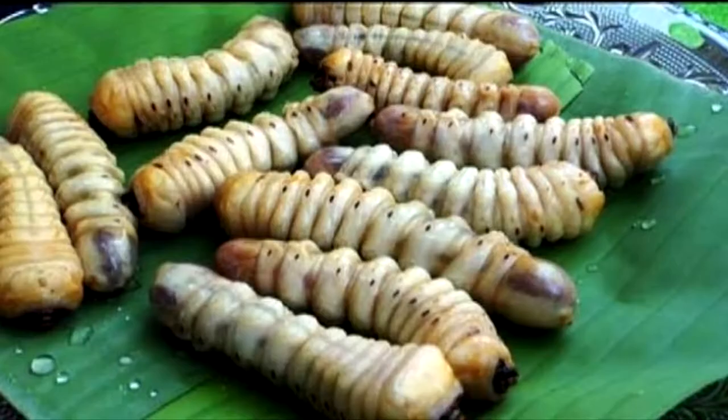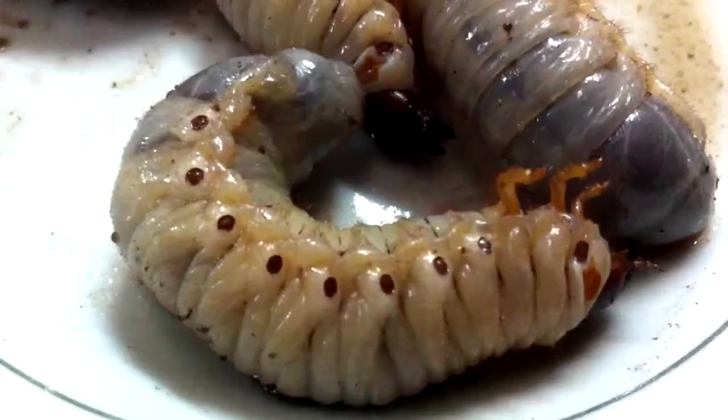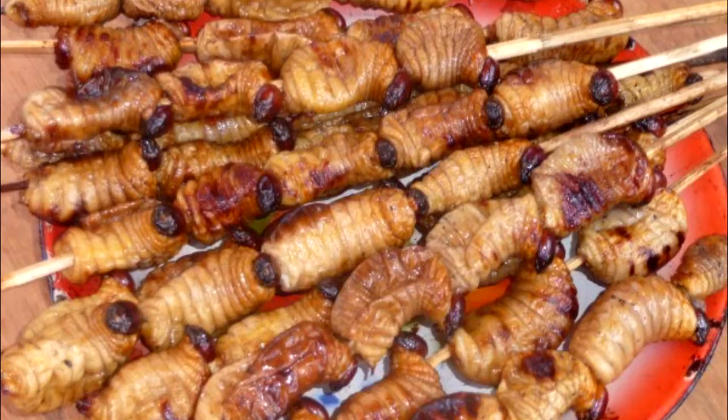They live in dead coconut logs. Natives would collect them and eat them raw or cooked adobo style. It has an interesting texture and taste that people from around the globe are a fan of.